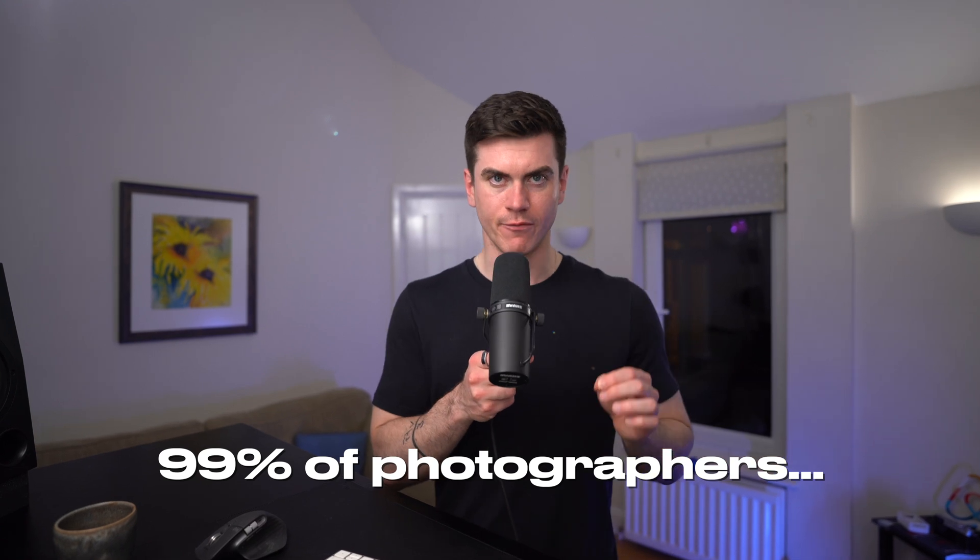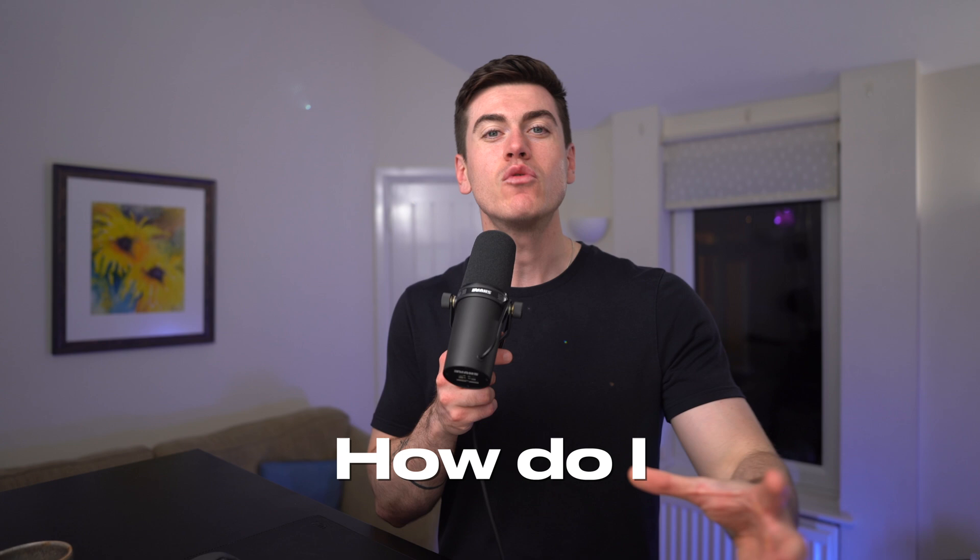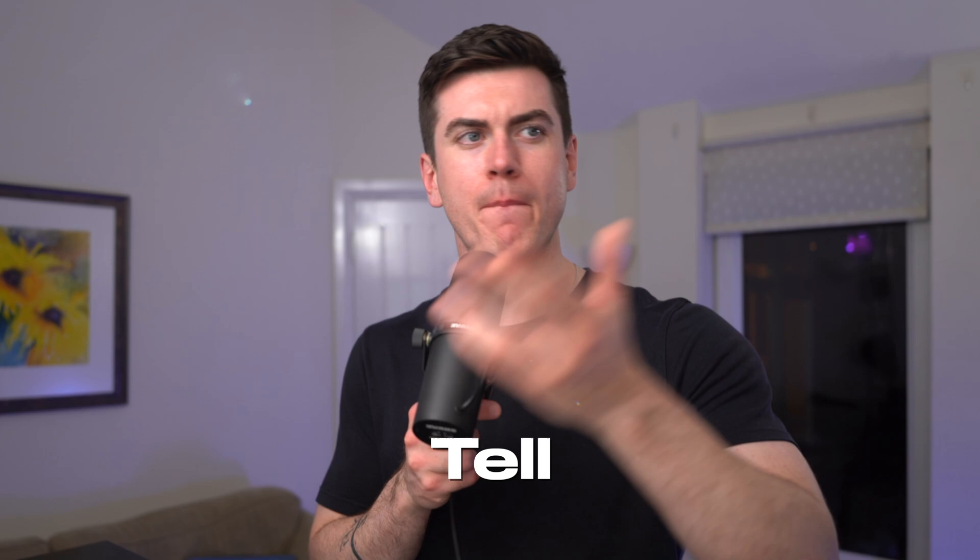99% of photographers ignore the most important question they can ask themselves: how do I grab and hold the attention of anyone viewing my images? In most cases we wrongly assume it's our composition that needs work, but more likely than not, it's actually the stories we're telling that just aren't very compelling. So how do we tell better stories?